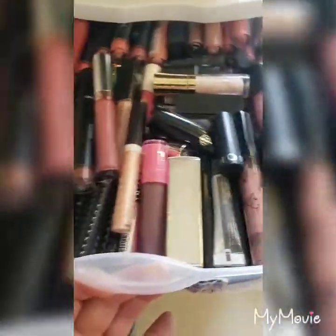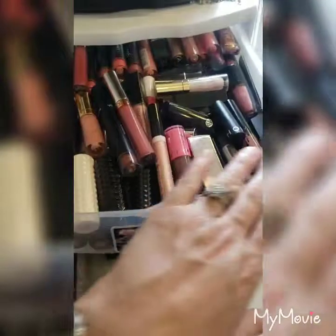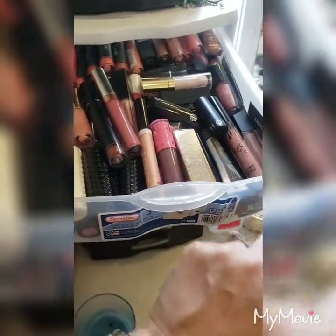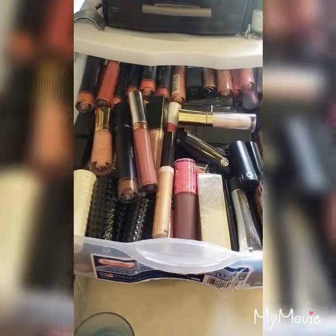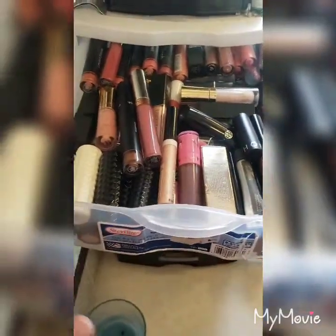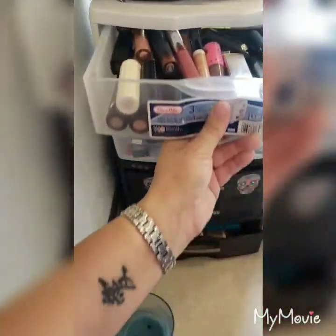Next I have my overflow of lipsticks — these are the ones I don't wear that often. Kylie, Jeffree, Sephora, ABH, Buxom, Colourpop, a lot of Unique — so that's where those are.